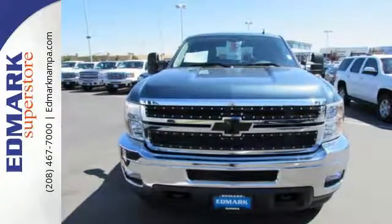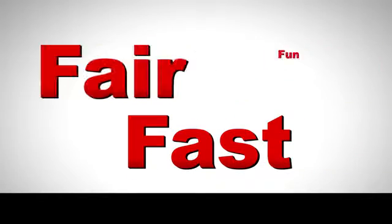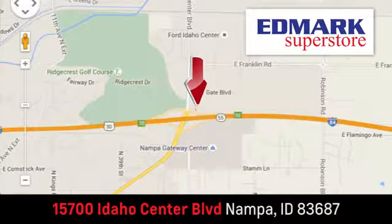You'll know why when you come in for a test drive. Fast, fair, and fun. Give us a call or stop by. We're conveniently located in the Idaho Center Auto Mall.